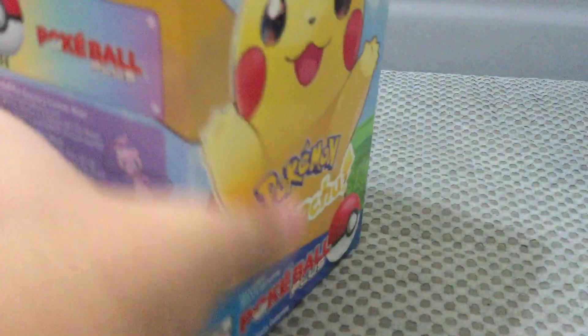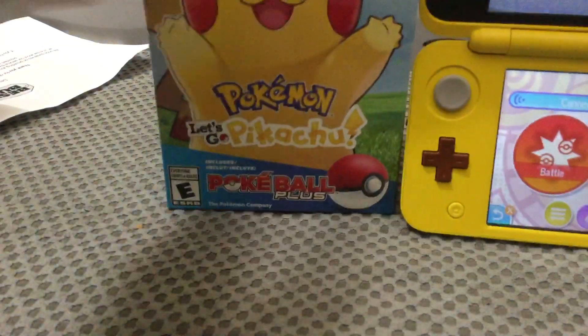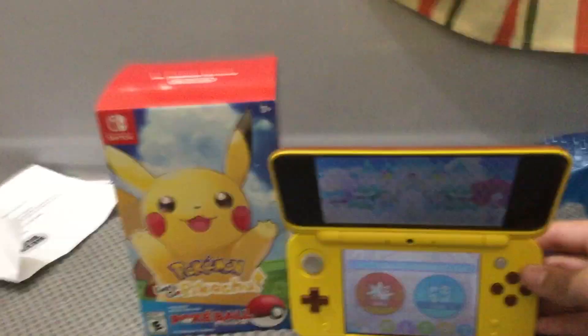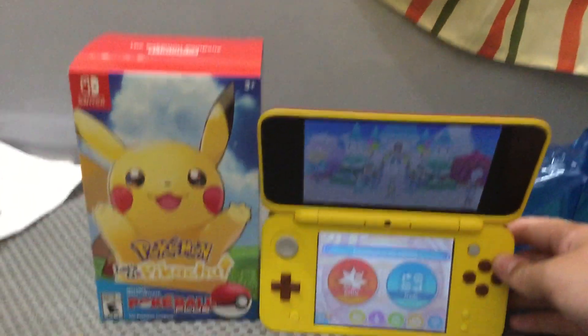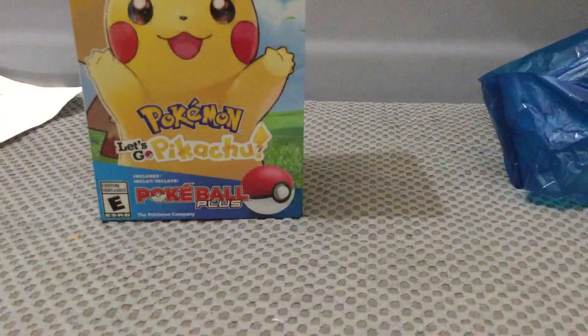And then my favorite detail on the box - on the bottom it has some fossil Pokemon. It's awesome. And to give you a scale of this, it's the same size as a 2DS XL almost completely unfolded, and a 3DS XL is like that much bigger. So yeah, it's a pretty small box.